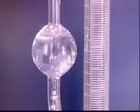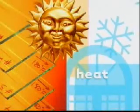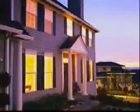PPG refused to offer SunClean glass to homeowners until an independent lab thoroughly tested the durability of its self-cleaning properties. Scientists exposed SunClean glass to brutal, accelerated weather conditions, vast temperature extremes, and saltwater spray for three consecutive months. These exceedingly harsh trials confirmed that SunClean's self-cleaning properties were as effective after rigorous testing as they were before.